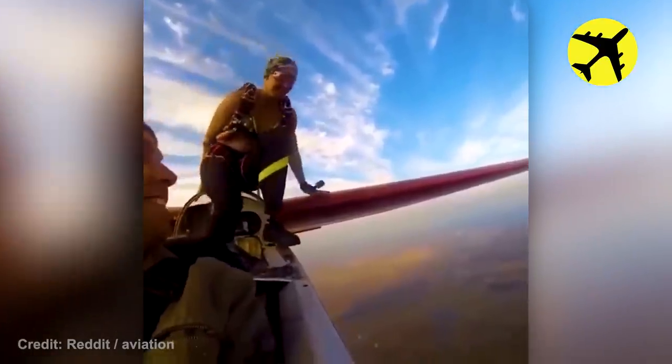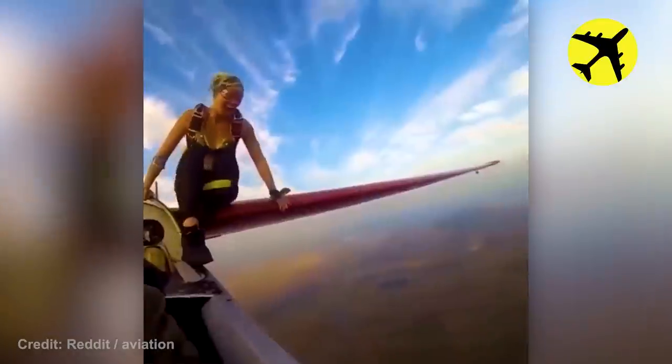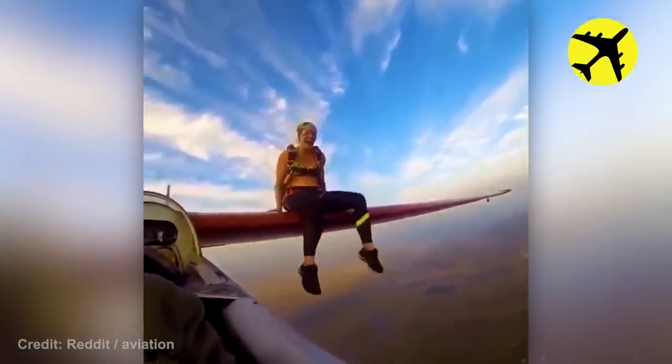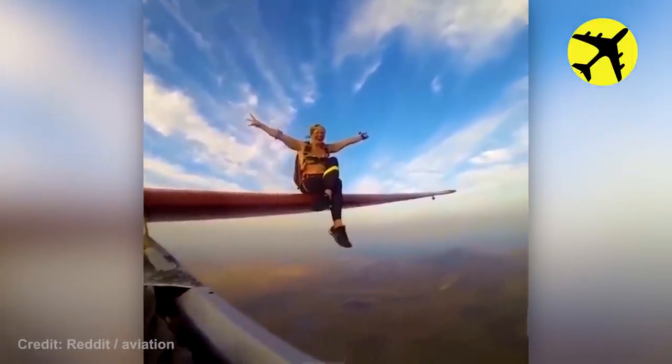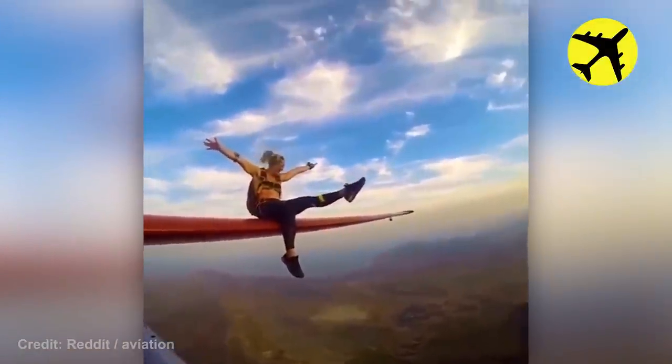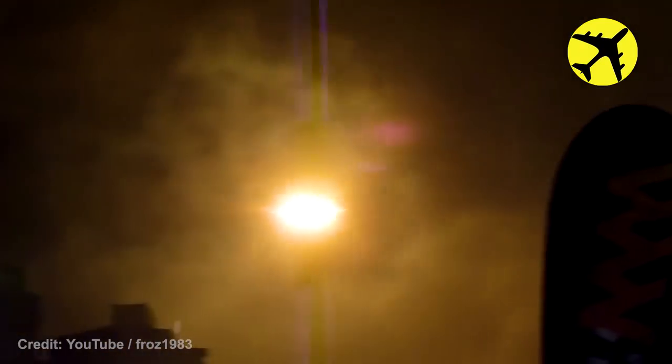This woman climbed on the plane's wing mid-air. The Royal Australian Air Force does a dump and burn manoeuvre at night.